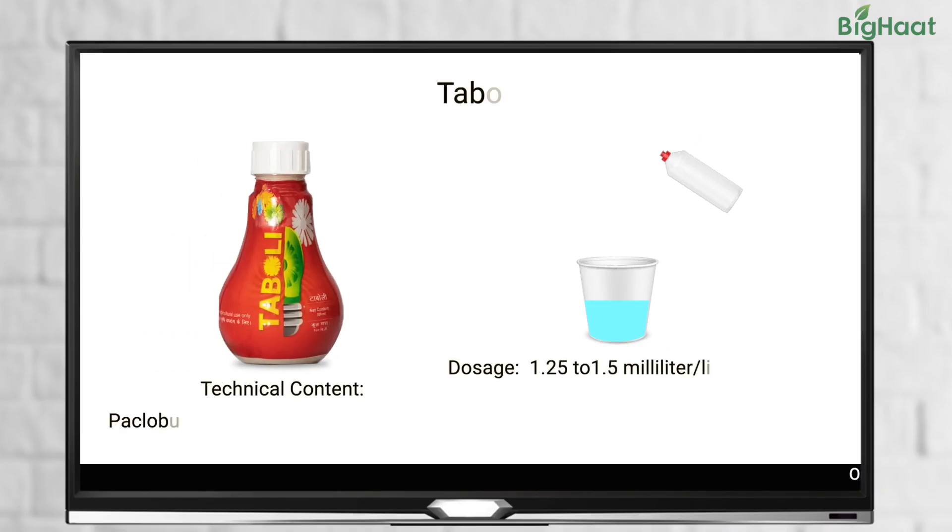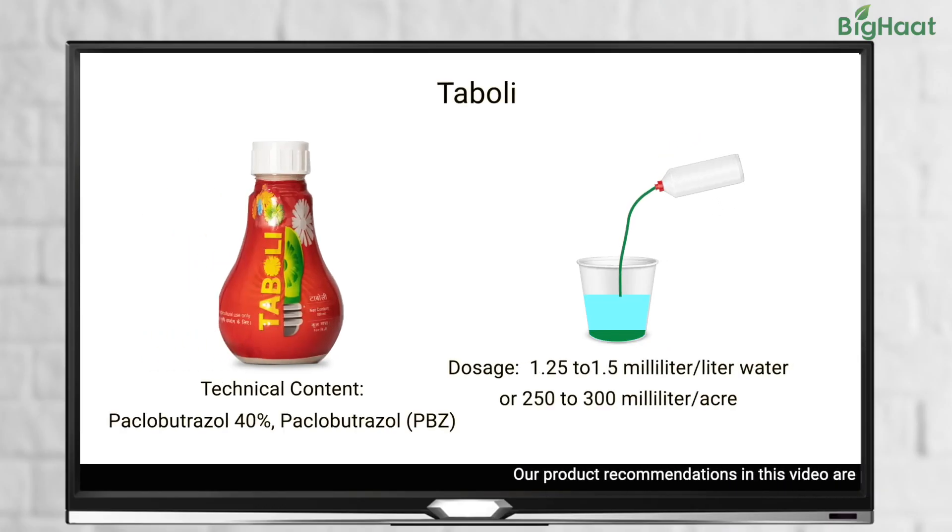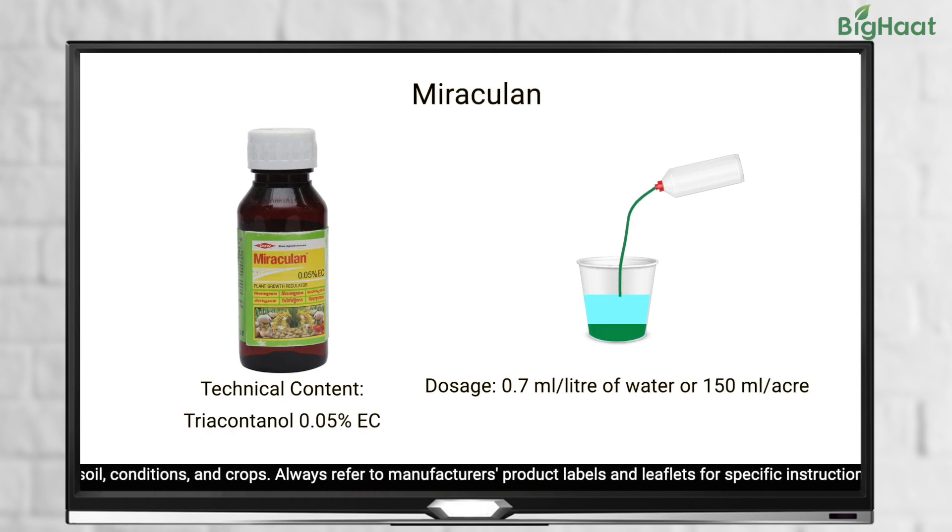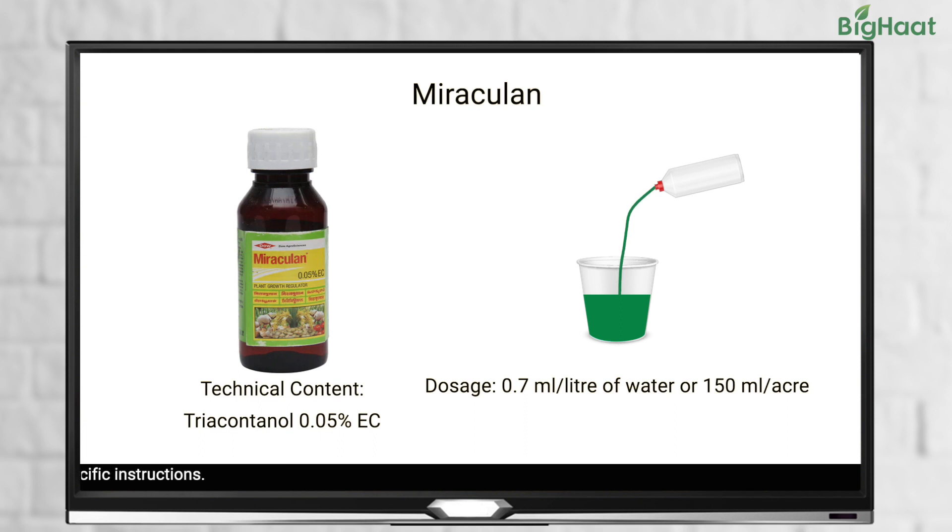If you are looking to use plant growth regulators, we recommend using Taboli at 1.25 to 1.5 ml per litre of water or 250 to 300 ml per acre, and Miraculin at 0.7 ml per litre of water or 150 ml per acre.